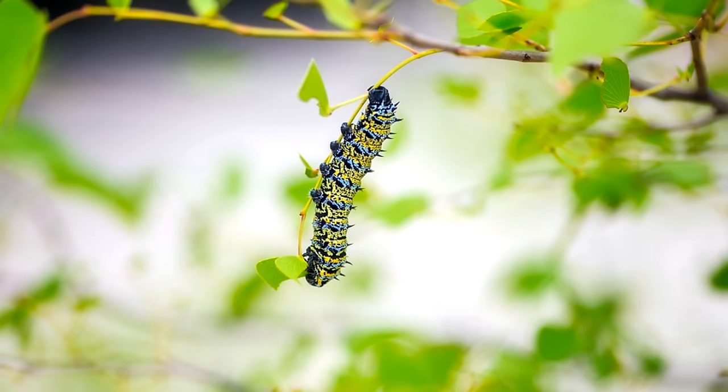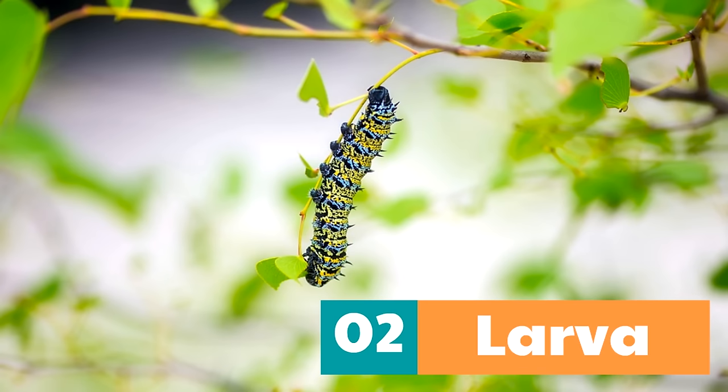The second part of a butterfly's journey is when the butterfly is a larva. That's when the egg hatches and a larva comes out. Now what is the common name of a butterfly larva? Yeah, a caterpillar.